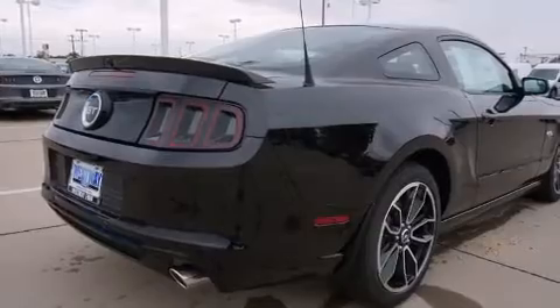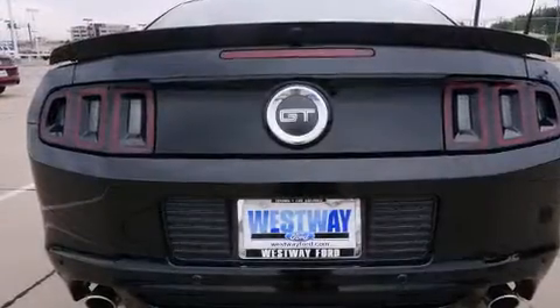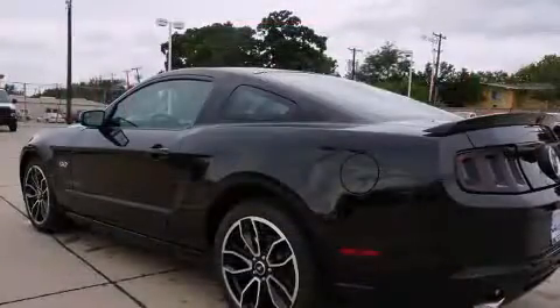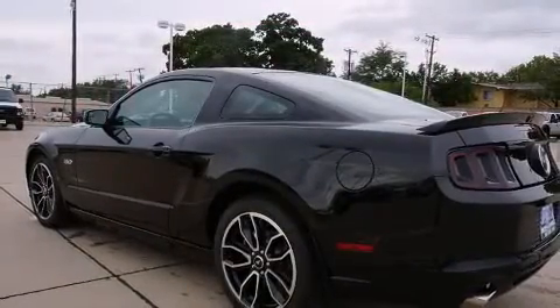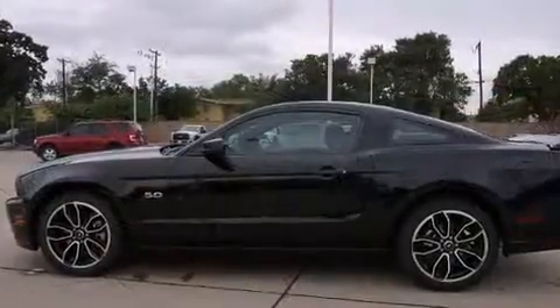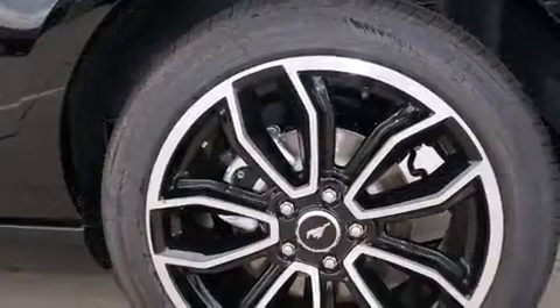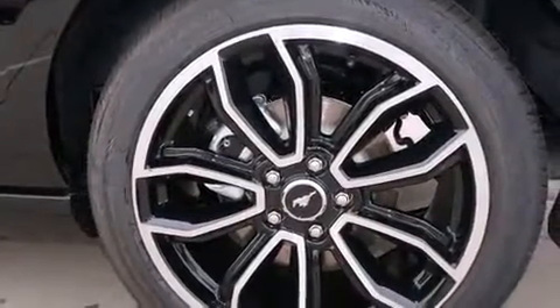It features an automatic transmission, rear-wheel drive, and a five-liter eight-cylinder engine. It's equipped with tons of terrific amenities that won't break your budget, like leather upholstery, a power seat, a trip computer, heated seats, and remote keyless entry.